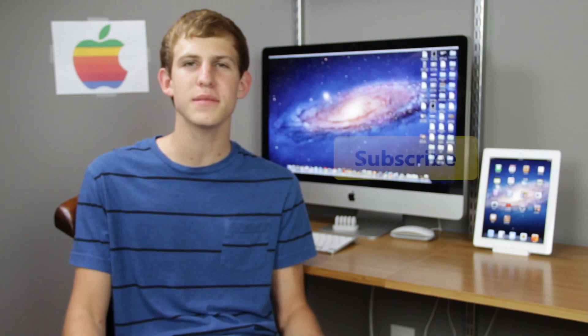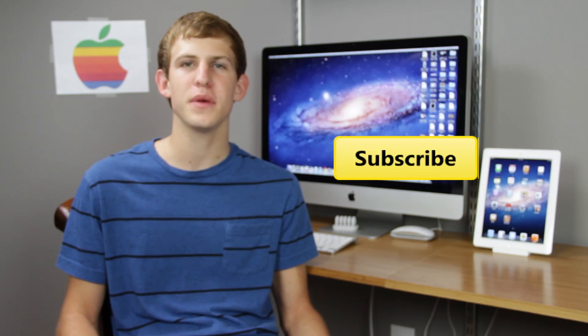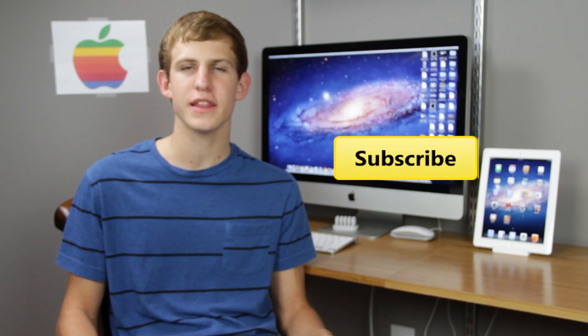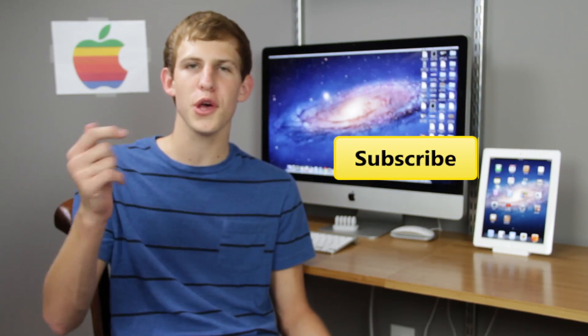That wraps up the speed test between the iPhone 4S and the iPhone 4. Thank you for watching this video. If you like this video, please subscribe and you'll see more iPhone 4S videos coming your way. If you missed my unboxing video, you can catch it at the end of this video and I will link you to that. If you want to follow me on Twitter, all my links are below.